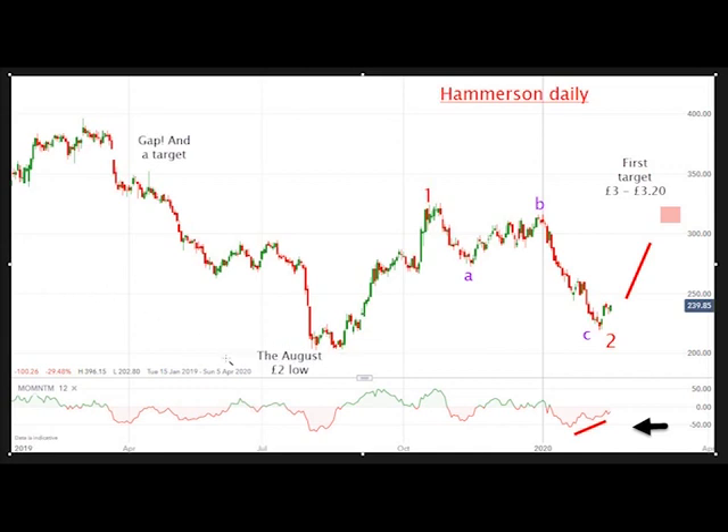Here's the August £2 low, and notice the rally is in five waves: one, two, long and strong three, four, five. So that top is either a wave one high or an A wave high, and since then we've had a three-wave decline — one, two, three — and that is also on a very large momentum divergence.